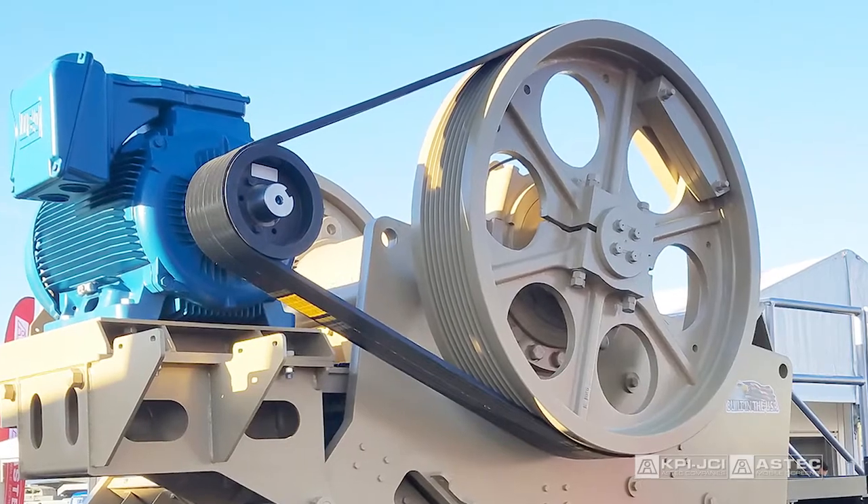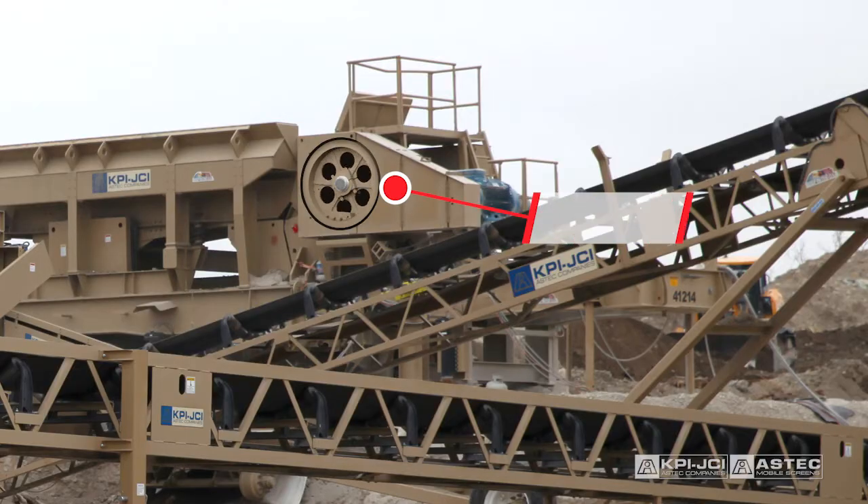The large dynamically balanced flywheels reduce peak horsepower requirements while producing 33 percent more kinetic energy than competitive jaw crushers.